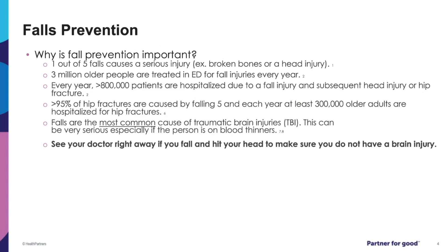Falls prevention is very important, starting in the hospital and through your rehabilitation process. One out of five falls causes serious injury like broken bones or head injury. Falls are very common and lead to many emergency department visits — 3 million older people are treated in the emergency department for fall injuries every year. Over 800,000 patients are hospitalized each year due to a fall injury and subsequent head injury or hip fracture.